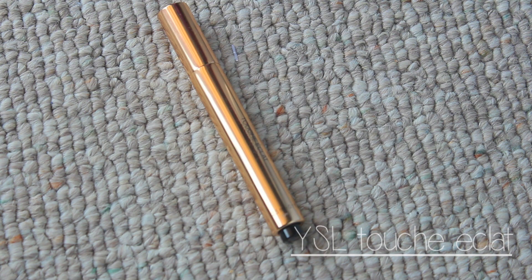And then I'm using this YSL Brightening Concealer for under your eyes, and I'm obsessed with it. It works so well. I don't have super dark under-eye circles, so it works perfectly.